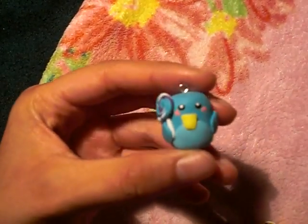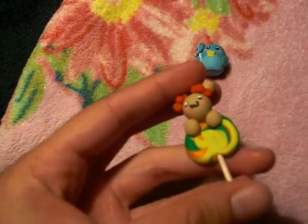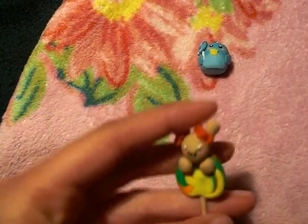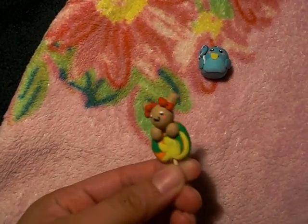First of all, I have this cute penguin holding a lollipop. And then I have this — I was about to say penguin — a bunny inside of a lollipop, or outside.